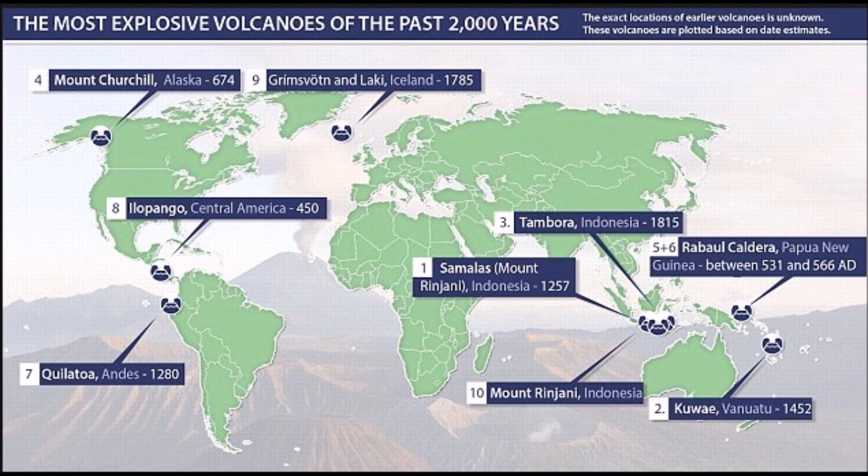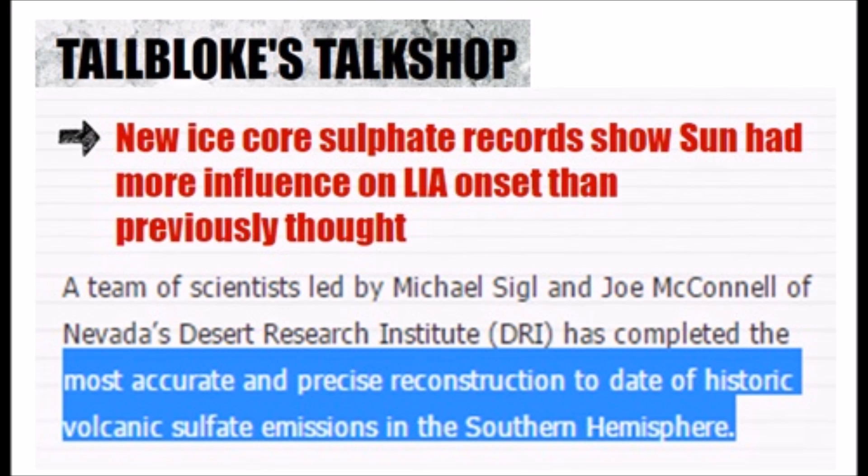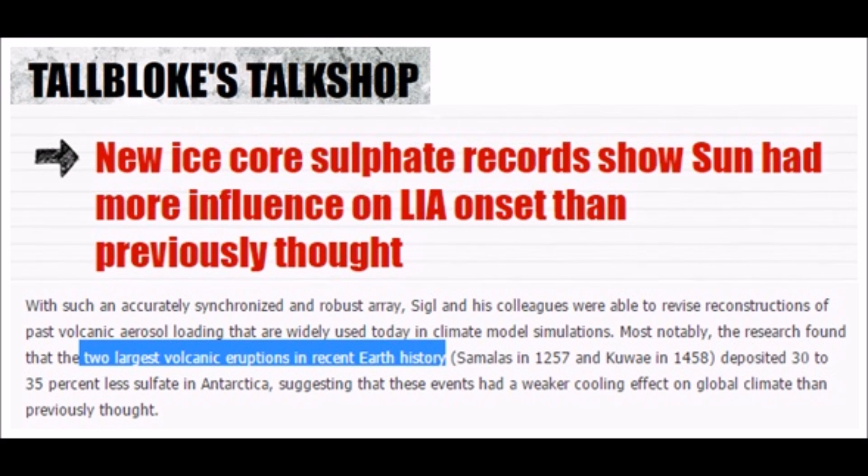All we have to do is look back in history and we start to see where these major eruptions were — the explosive eruptions in the last 2000 years. Notice that the Indonesia and Vanuatu area, Papua New Guinea — five of those are centered out of the nine in that area of the planet. Now on Tall Bloke's Talk Shop, there's a really good article: the most accurate and precise reconstruction of historic volcanic sulfate emissions in the southern hemisphere.